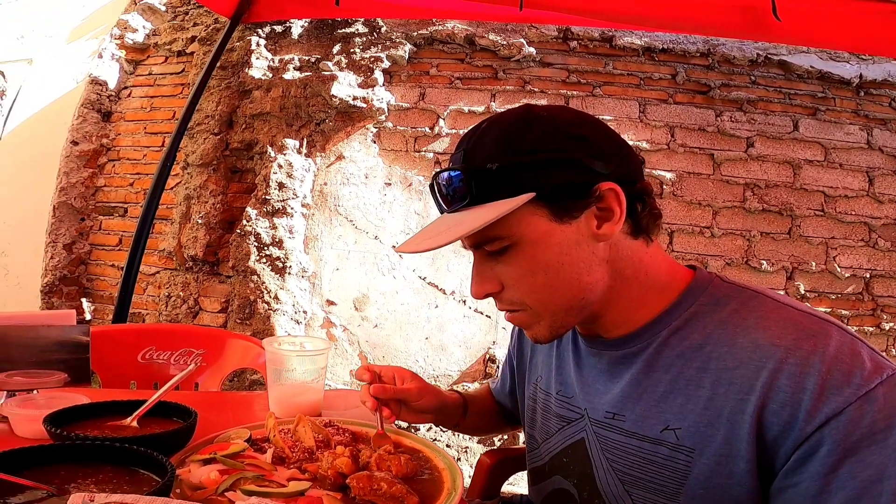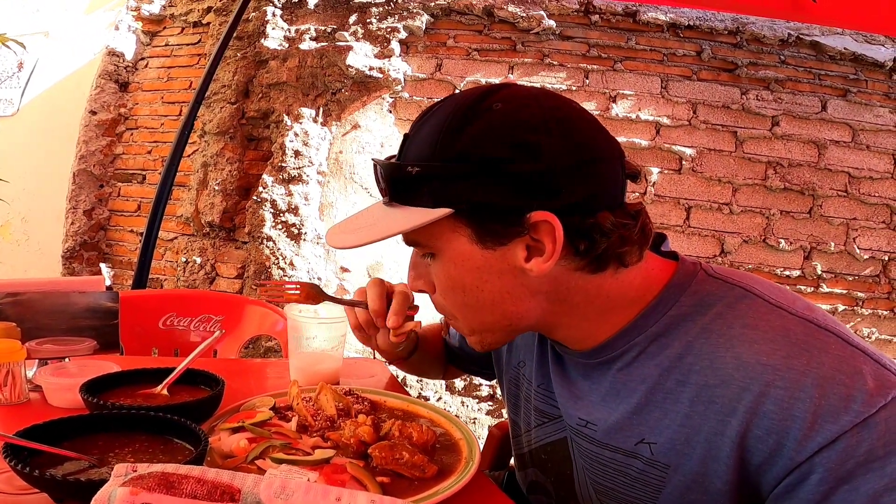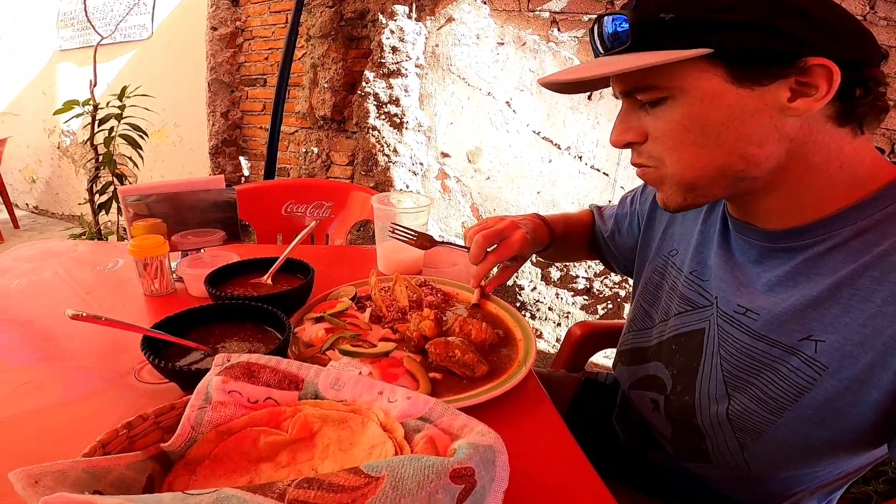First time trying this meal, looking forward to it. I've been eating a lot of tacos lately, so I'm excited to try out this meal here. Let's try a little bite. Let's try some tortillas with it now.